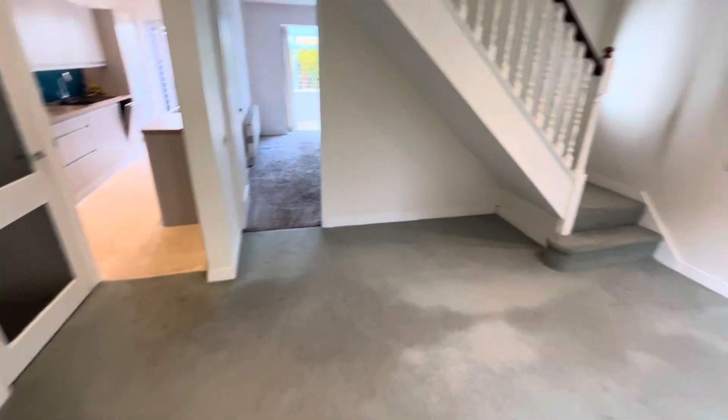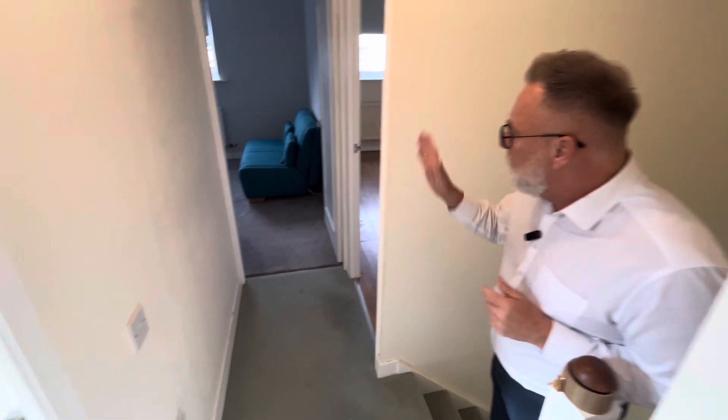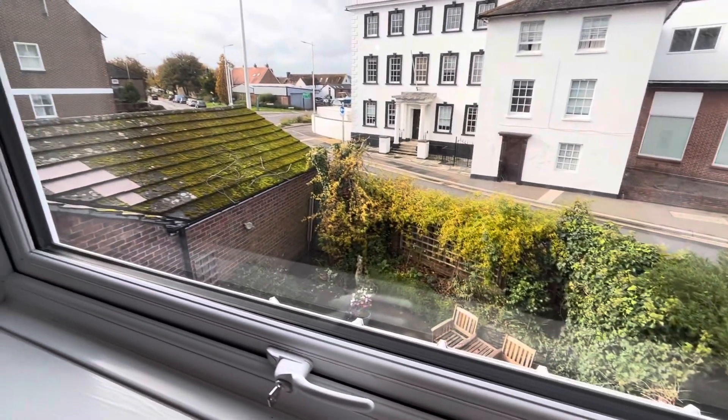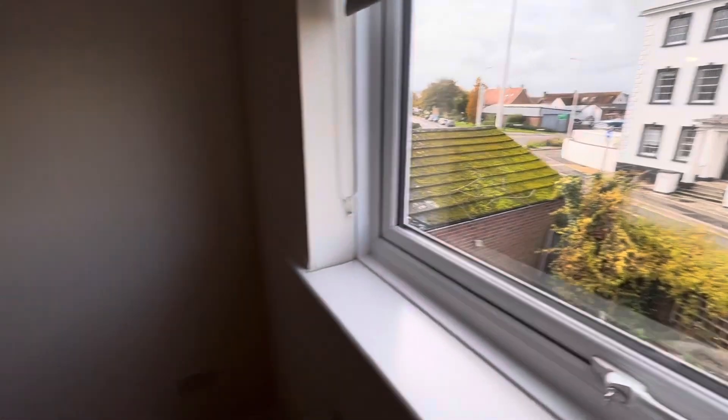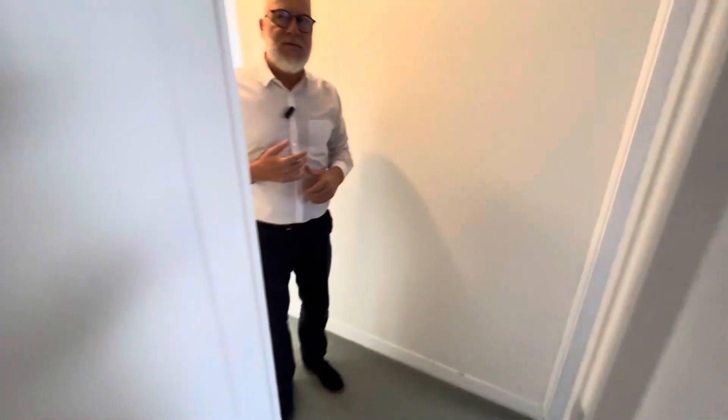From the lounge we're going to lead you upstairs to have a look at the first floor. Onto the landing area we're going to go to the right hand side to one of the double bedrooms — this faces over the rear, really good sized double with laminate flooring. This is your outlook. Bedroom number three is a double and again faces over the rear of the property.